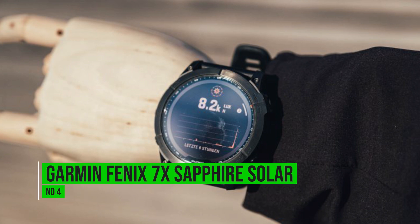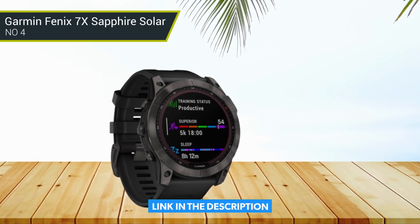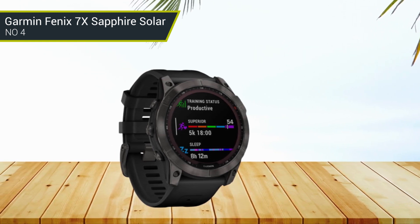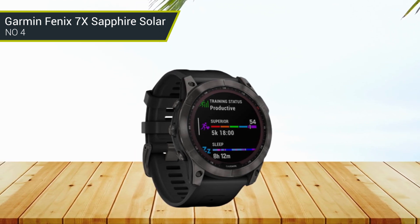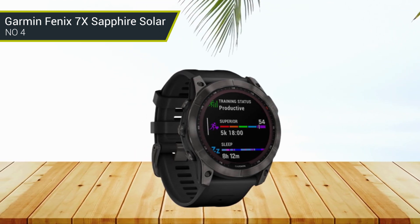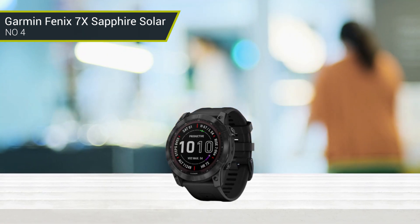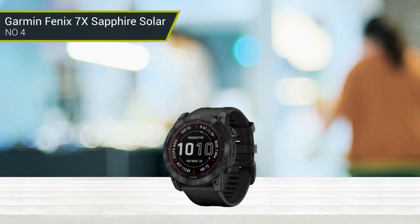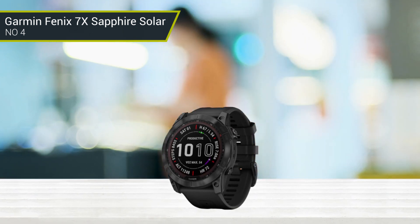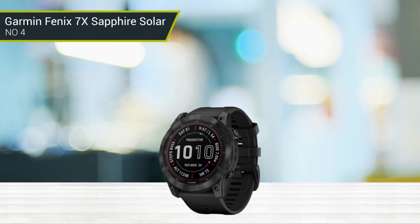Number 4: Garmin Fenix 7X Sapphire Solar. Garmin makes some of the best smartwatches with GPS for sports on the market. Its watches are sleek and solid, with features and modes for different sports and outdoor activities. All Garmin watches have been tested to withstand shocks, extreme temperatures, and water. This Garmin watch has a 42mm case made of fiber-reinforced polymer and a gold-tone stainless steel bezel.